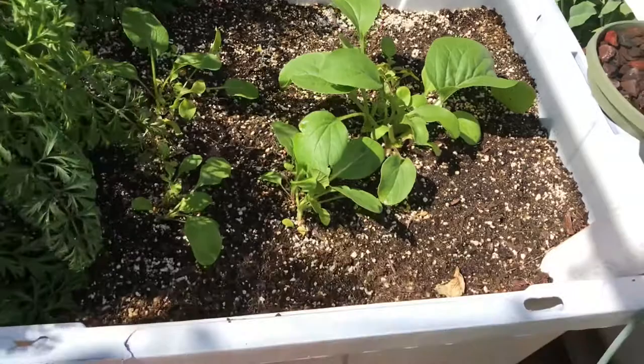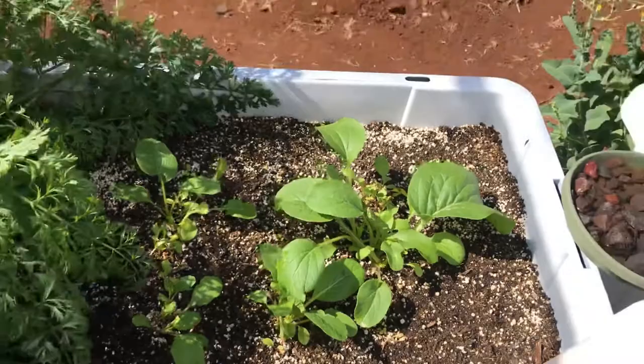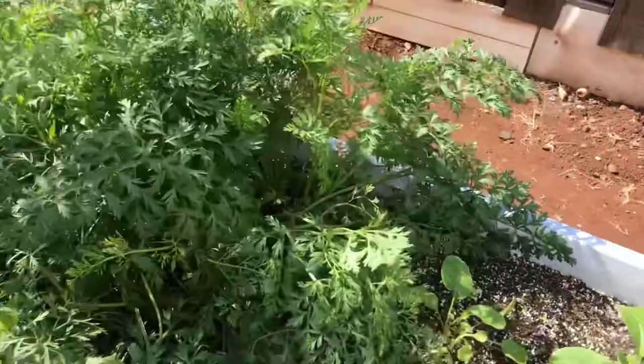Choy sum, which I grew from seeds — never did it before. What I did was I just dug some shallow trenches in with my finger and laid the seeds out and it started growing. So I'm stoked. I love choy sum, especially the way they make it in the Korean restaurant.